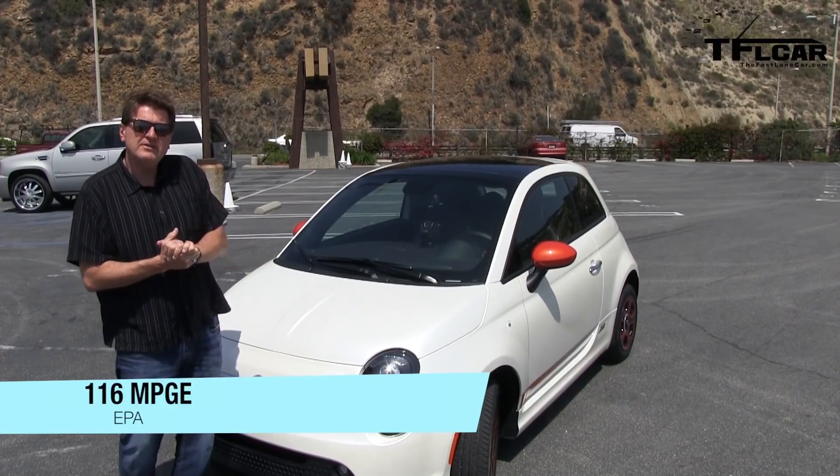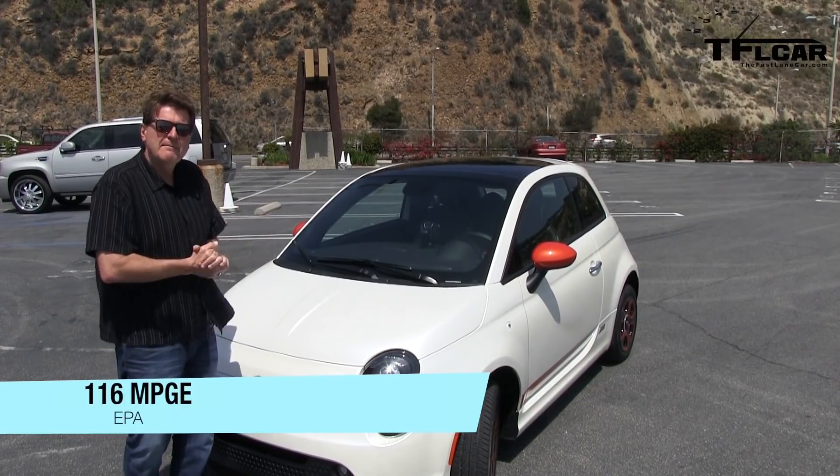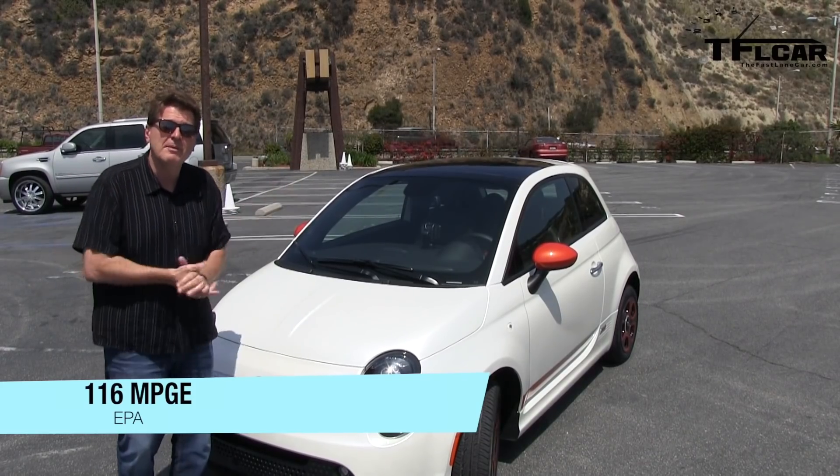If you're a speedster, top speed is 88 miles an hour, which of course is completely illegal so I wouldn't know anything about that.